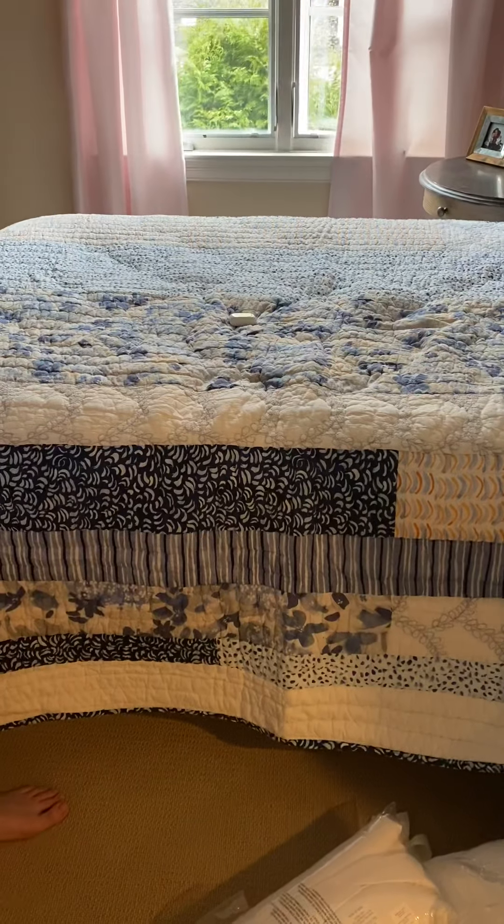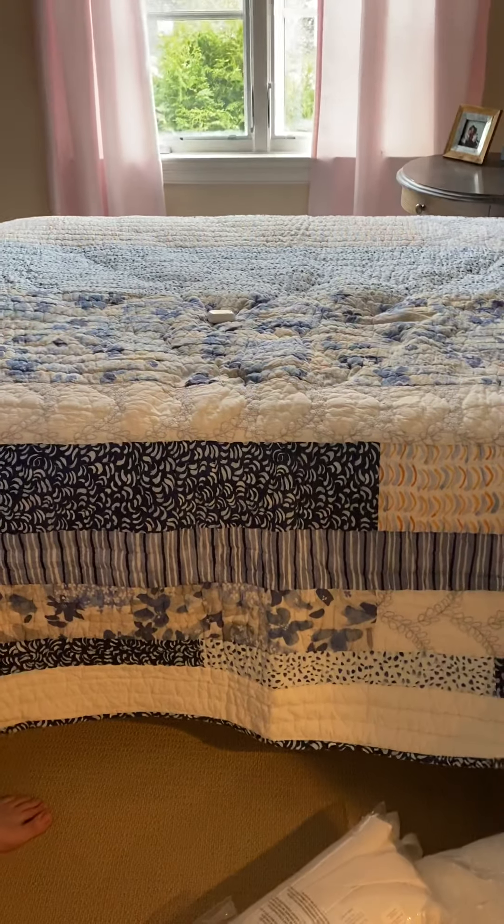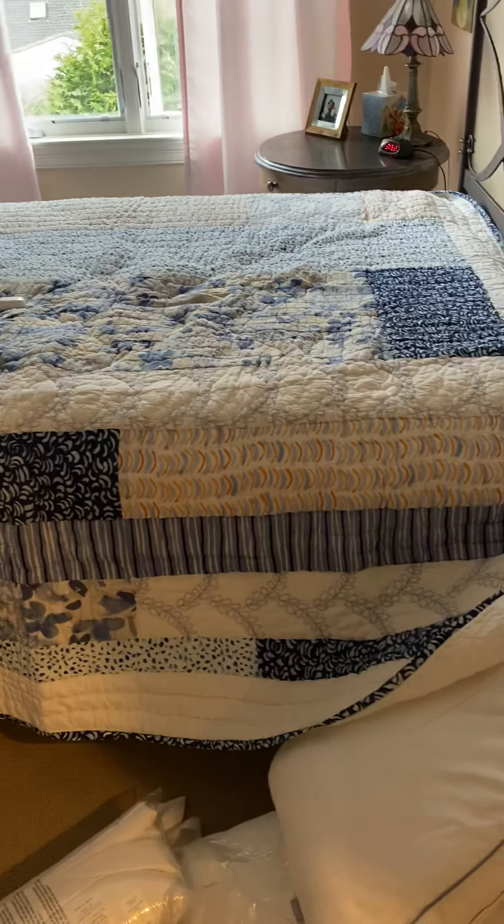All right, next we're going to go into our guest room. On the bed in here is something that starts with a Q. This is a quilt. Q-U-I-L-T. So there is a quilt on this bed.